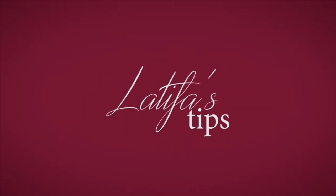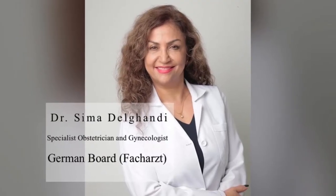Good day, this is Latifa from Latifa's Tips. Today, in honor of Breast Cancer Awareness Month in October, I bring you an interview with Dr. Sima del Gandhi, a specialist gynecologist who will give us tips and show us how to do a breast self-exam in five easy steps.